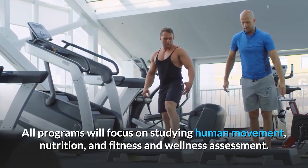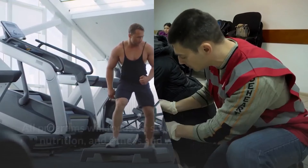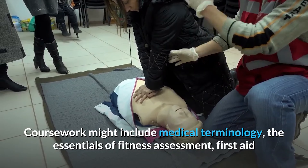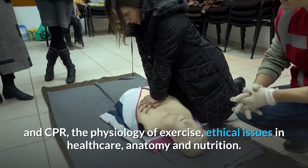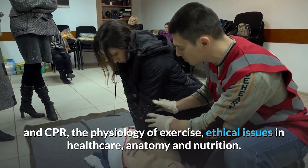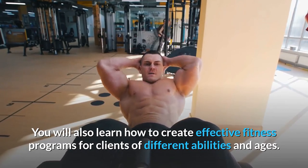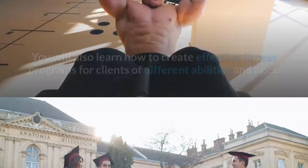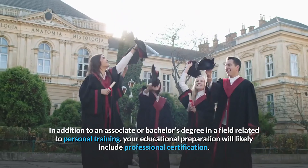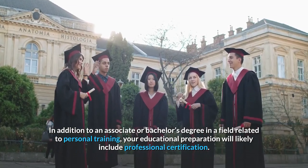All programs will focus on studying human movement, nutrition, fitness, and wellness assessment. Coursework might include medical terminology, the essentials of fitness assessment, first aid and CPR, the physiology of exercise, ethical issues in healthcare, anatomy, and nutrition. You will also learn how to create effective fitness programs for clients of different abilities and ages. In addition to an associate or bachelor's degree, your educational preparation will likely include professional certification.